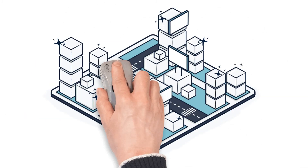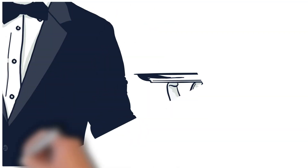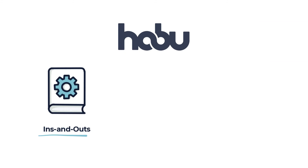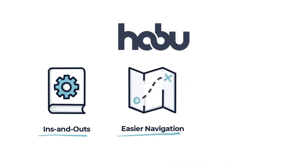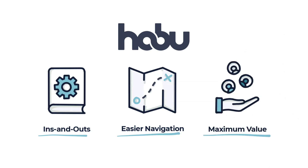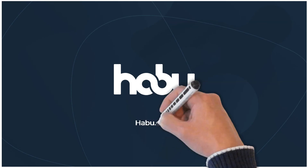This is where Habu can help. Data cleanrooms are popping up everywhere. As new ones emerge, you'll want to take full advantage of what they can offer. Think of Habu as your cleanroom concierge. We know the ins and outs and how they work. We're here to make navigating cleanrooms easier, and most importantly, we're here to ensure you get maximum value out of your data. This should give you a better sense of what data cleanrooms are and why they're so important to future-proof your marketing strategy. To learn more about them, check out Habu.com.